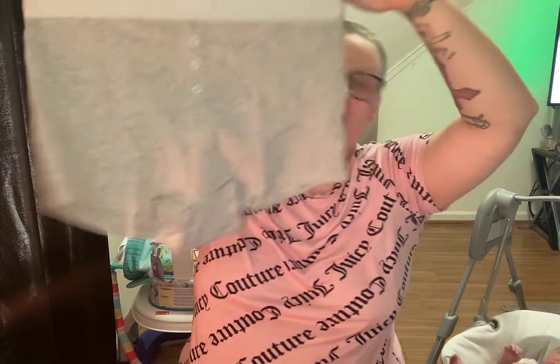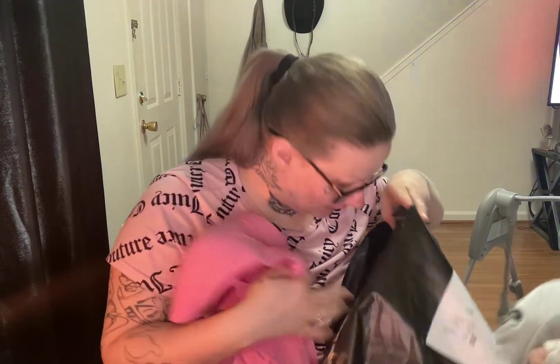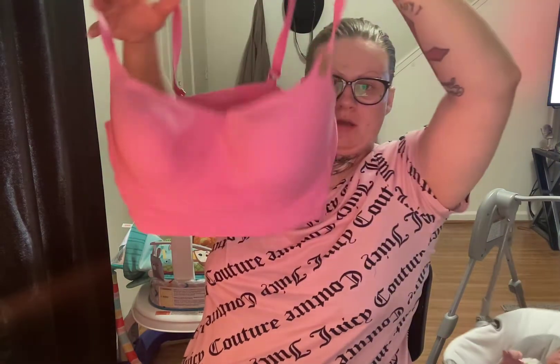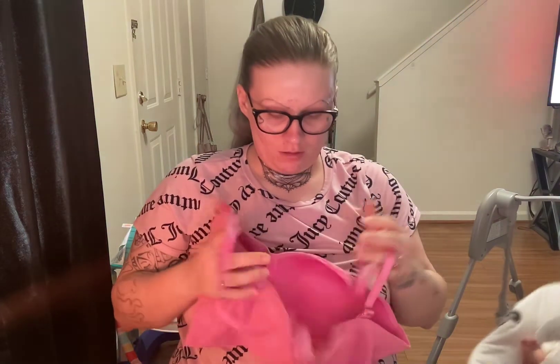The last item is another Lounging Scoop Bra in a pink shade — again $30. Super cute. I paid full price for this one as well, and I don't mind.